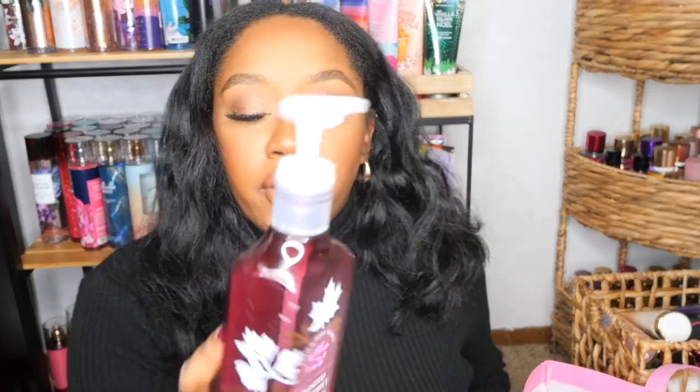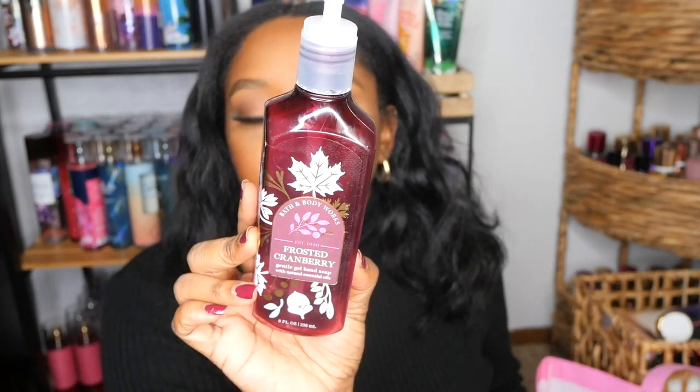I went through a Frosted Cranberry hand soap — really good, would definitely repurchase. This feels like a staple fall scent for me. Scent notes are frosted cranberry, red delicious apple, and blonde woods. Really good, would repurchase.